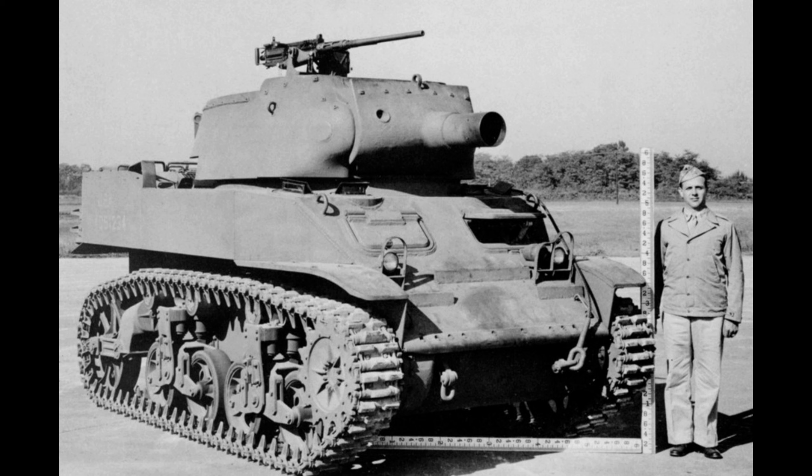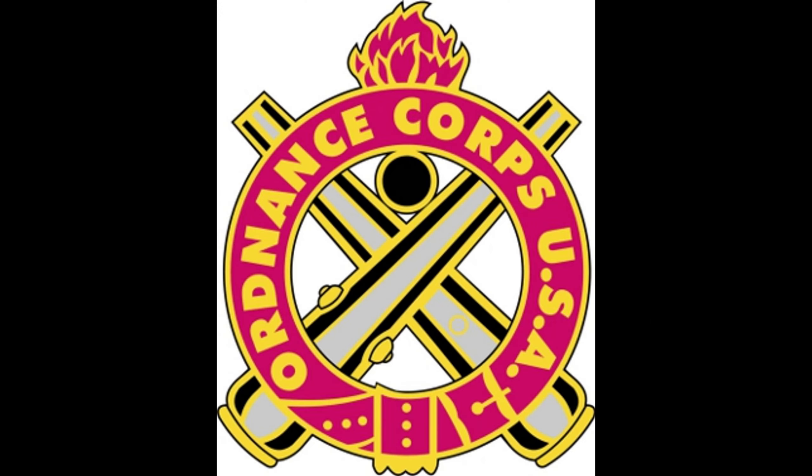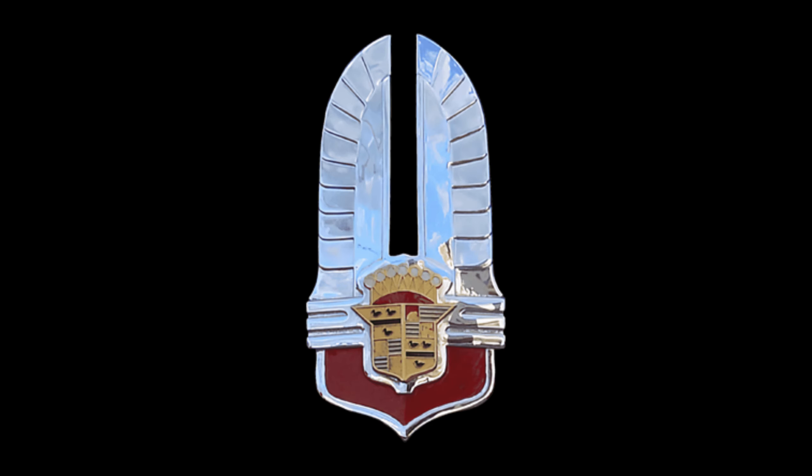The HMC M8 was a self-propelled howitzer designed in 1942 by the U.S. Army Ordnance Department and was produced by Cadillac Motor Car Division, with 1,778 built.